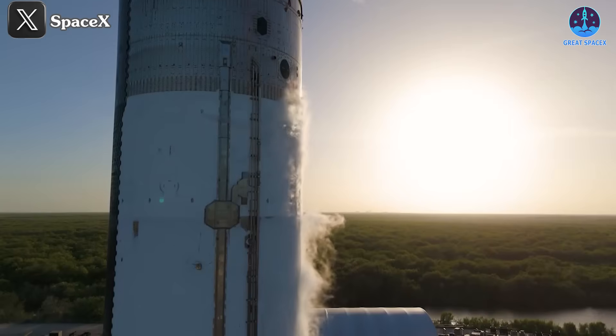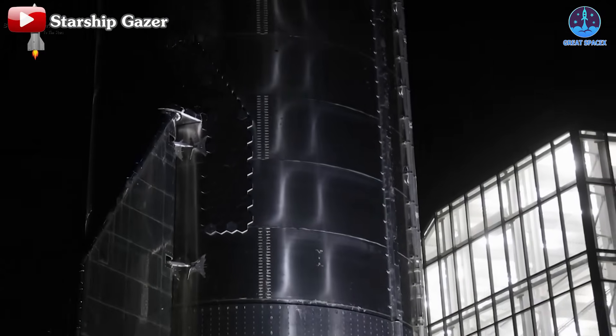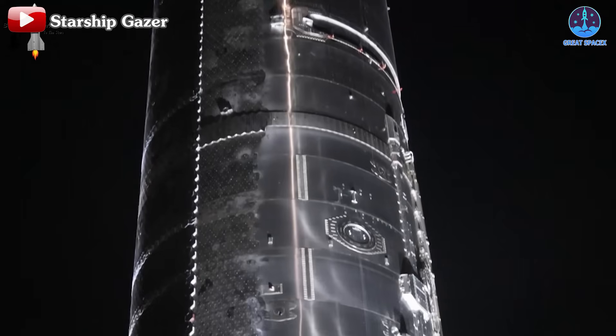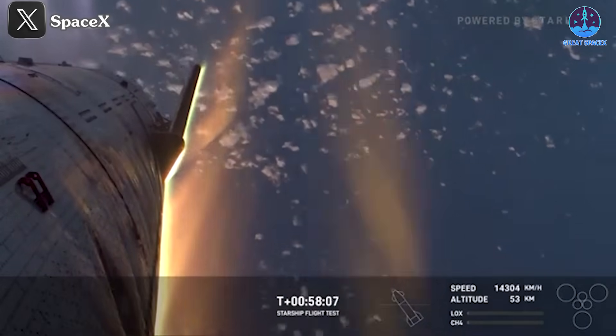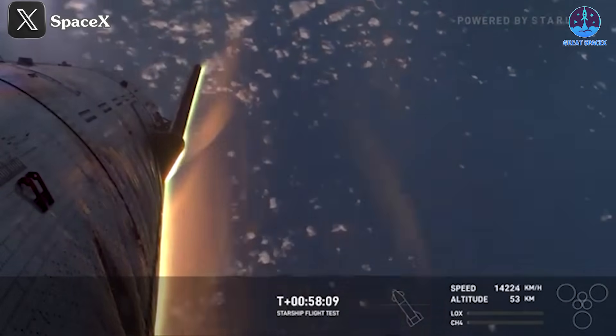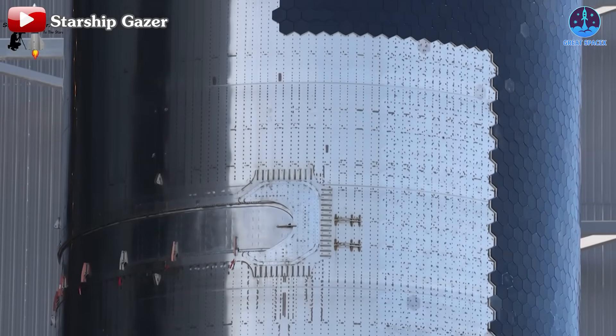In true SpaceX fashion, these challenges present opportunities to further enhance the capabilities of their groundbreaking vehicle. So what exactly went wrong with the spacecraft during Flight 6, and how does SpaceX plan to address these issues to strengthen their colossal Starship even further?